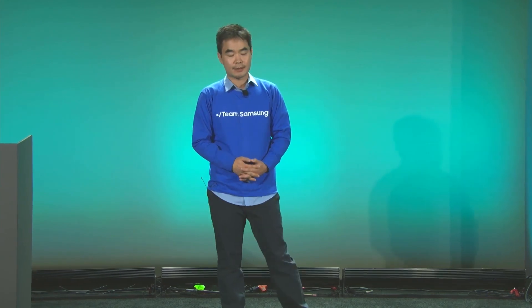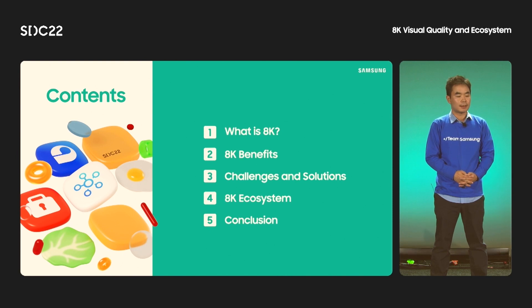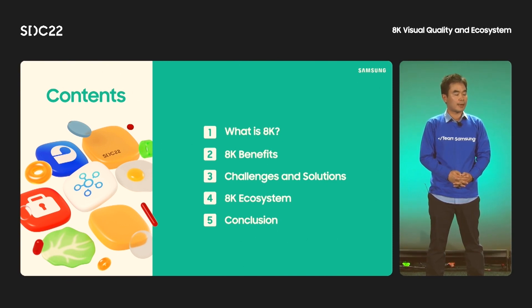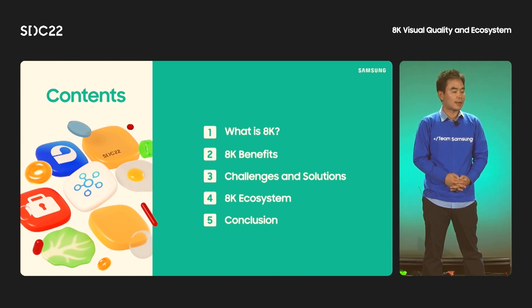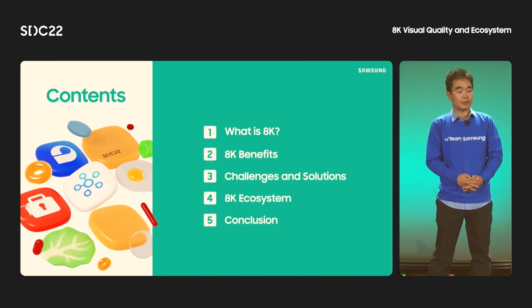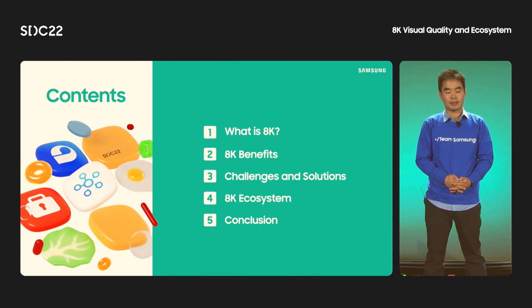Hello everyone, thanks for coming to this session. I am Ho-Sup Lee at Samsung Research America. Today I talk about 8K visual quality and its ecosystem. In this talk, I will first explain what 8K is and its possible benefit from the view of the customers. I will also mention some challenges we face toward 8K adoption and describe ways to tackle these difficulties. Lastly, I introduce the 8K Association, a non-profit organization established to expand the 8K ecosystem.